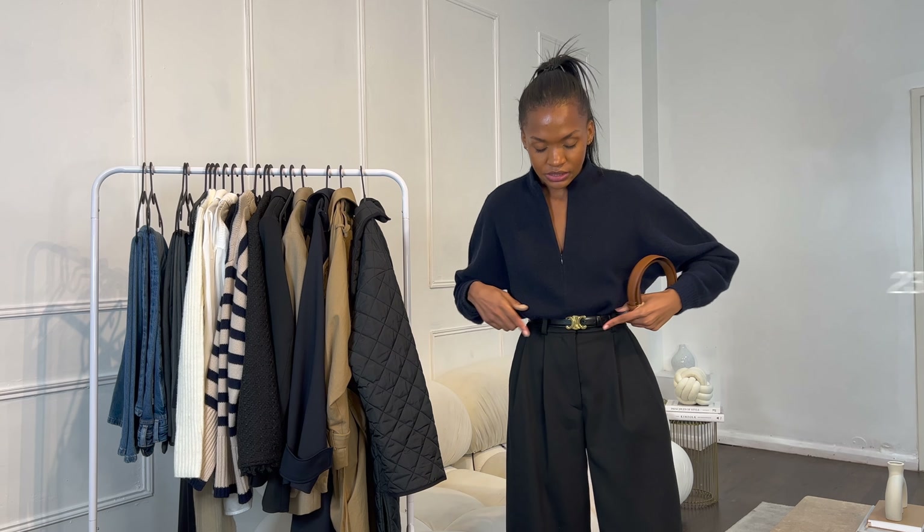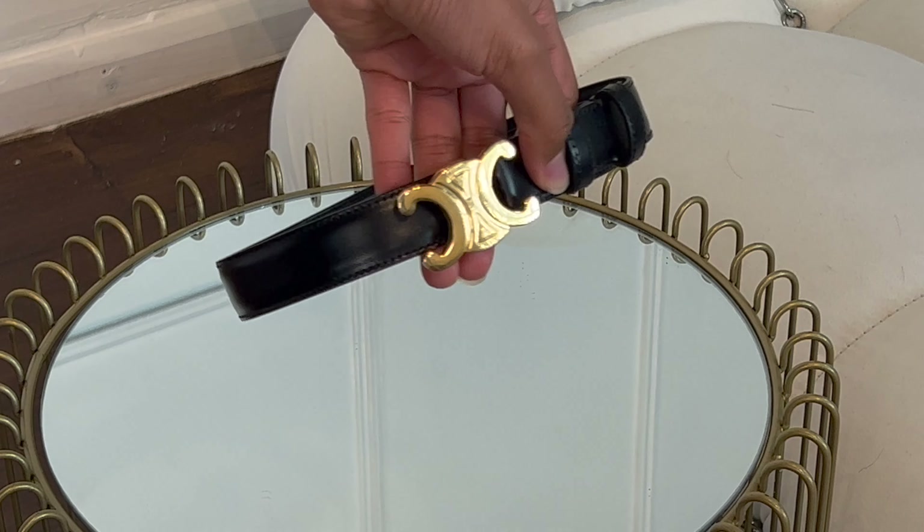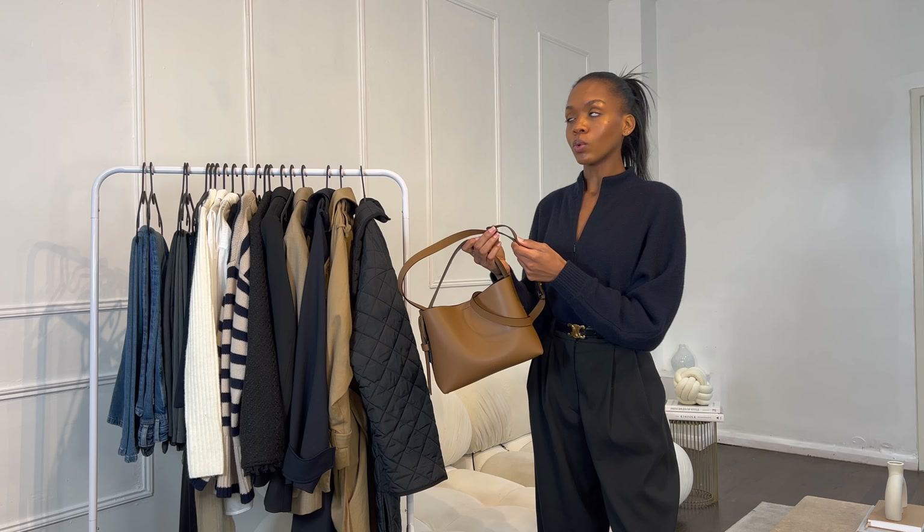Lastly, accessories — specifically belts. First, a tan belt, which is practical year-round and great for cinching pieces in. Then the more essential one: a black belt. Mine is the Celine Triomphe belt — I have a video on it. A black belt is super practical especially because you're wearing darker tones in autumn. I know some people think this belt is overworn, but you shouldn't stop buying things you genuinely love just because other people wear them too.